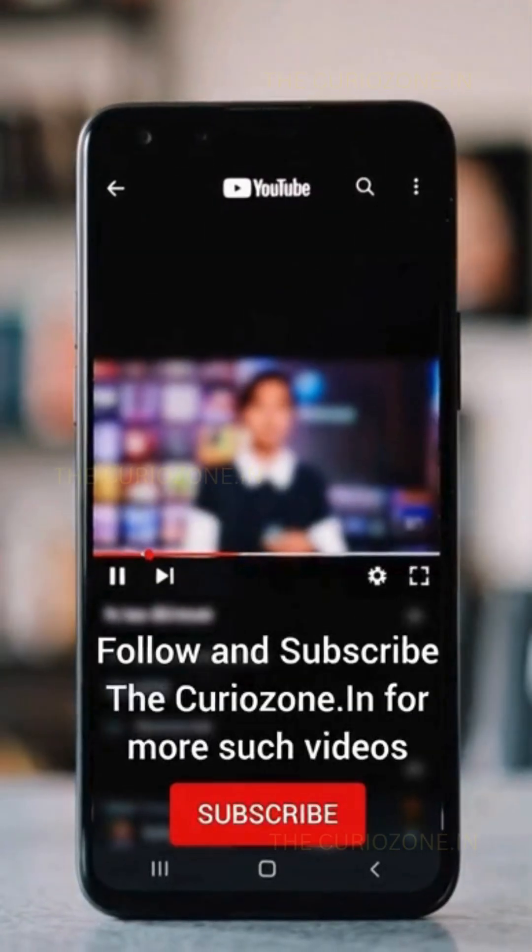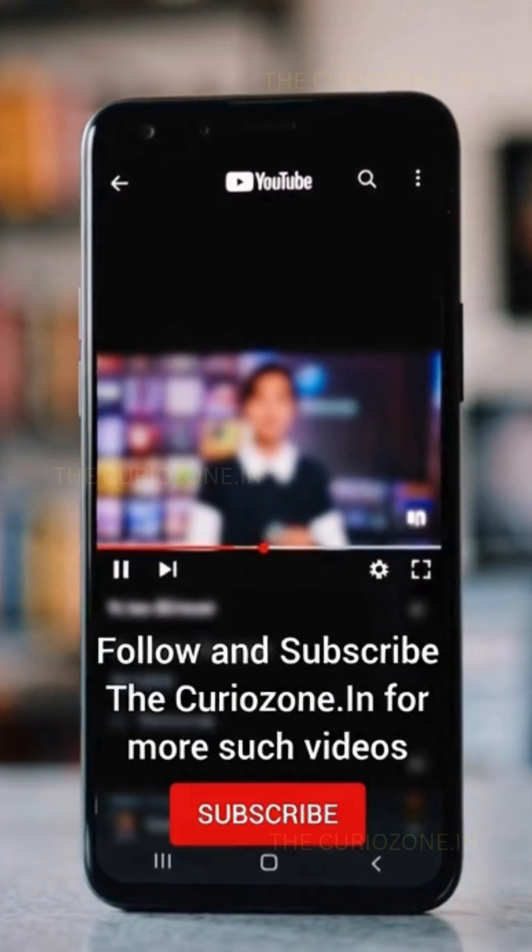Stay tuned and stay curious with The Curia Zone Inn. Kindly like, share, and subscribe for more updates.